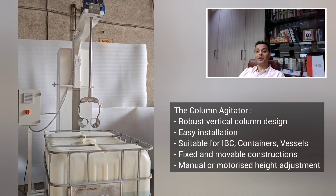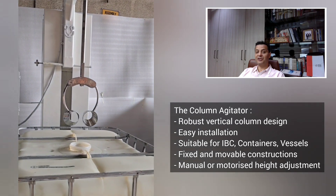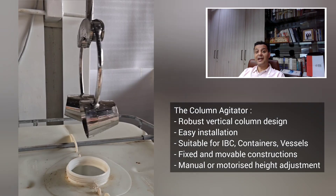Now let me bring to you the second innovation — the column type agitator — that brings flexibility, cost efficiency and guarantees the mixing performance. Designed with a robust vertical column structure, it offers stability and easy installation, making it suitable for IBC tanks, containers and other vessels.